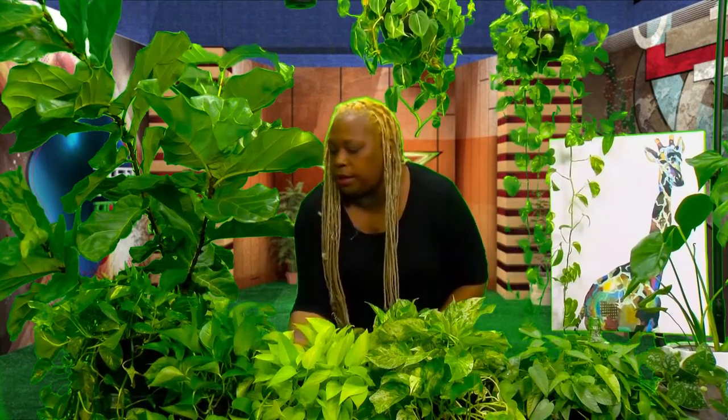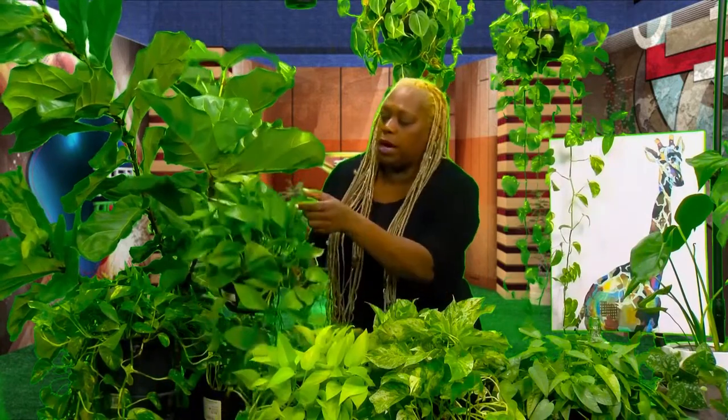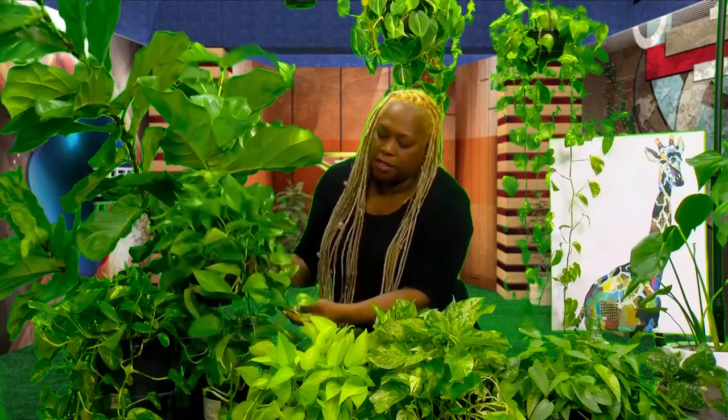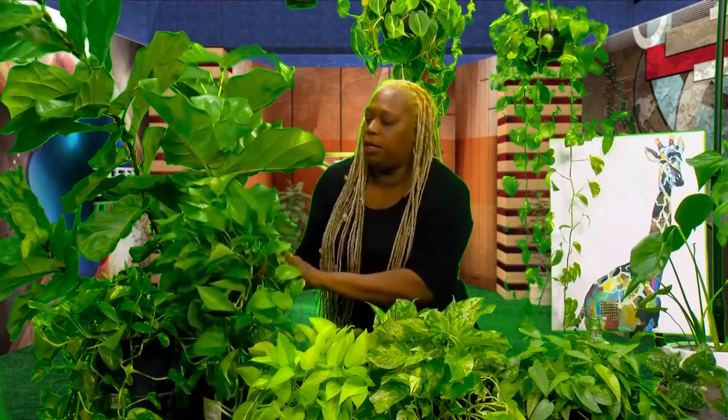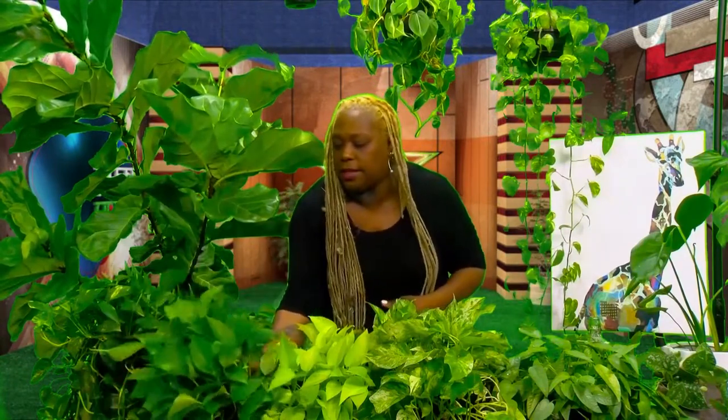The next one is called a Yesenia — or some people say Yesenia. This one is more of a very striking green and it does have a small amount of variegation, but you can't see it as clearly as on some of the other variegated varieties.